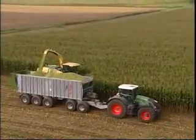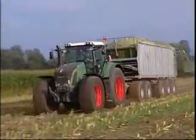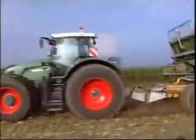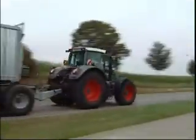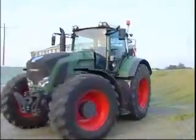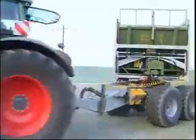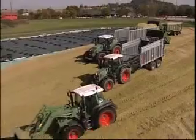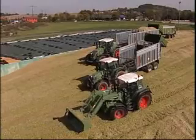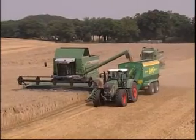The current challenges for agricultural businesses and contractors are growing field sizes, markedly increasing transport distances, and mounting cost pressures. Fendt already has the answer to these challenges: the new 900 Vario high-horsepower tractor range.